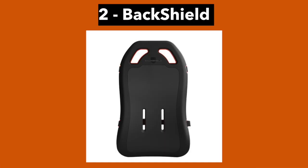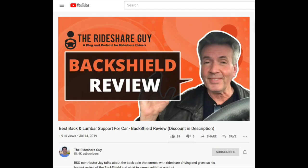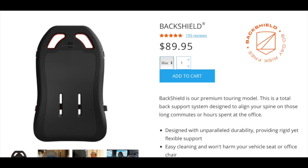The second unique product is called the BackShield. The BackShield is a back support for use in cars and it helps to alleviate back pain and improve posture. Jay actually reviewed the BackShield earlier this year and found it to be beneficial — his posture improved as well as his sleep. The BackShield sells for $90, so it comes with a pretty sizable price tag. But as rideshare drivers, we sit in our cars for hours at a time, so it's important to have proper lumbar support, and the BackShield is a good solution for that.